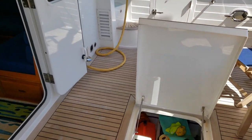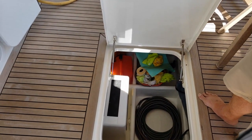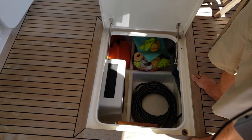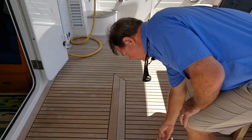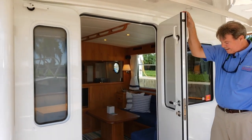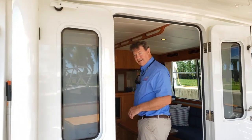Come around this way and let me show you the lazarette. This particular customer has some steps here for boarding when necessary, but you can see the lazarette is very spacious — lots of room for fenders and lines and cleaning supplies and the like. There's virtually no equipment down here aside from the rudder table and steering linkage. We love our big weathertight French doors — they make for a nice wide opening, so come on in and let's check out the interior.